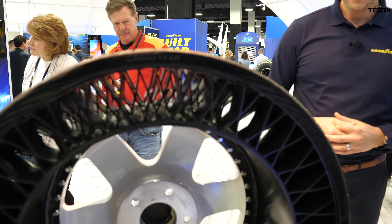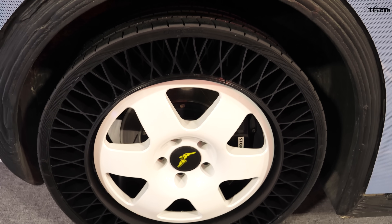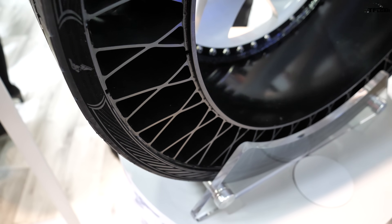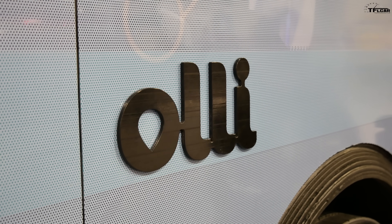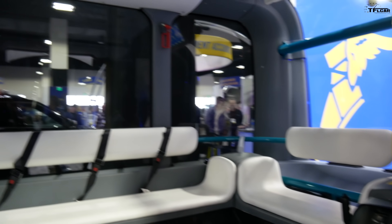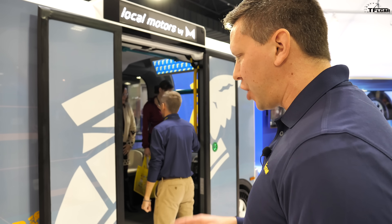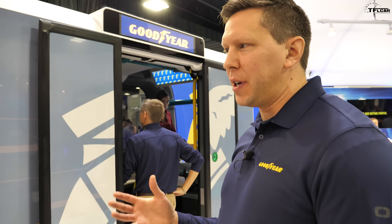Regarding average expected tire life, we're still in the development phase, but the construction does lend itself to advantages in tread wear mileage as well as rolling resistance. The technology, if proven, has a pretty broad application opportunity. At this point we're focused on the Ollie shuttle — Ollie checks a lot of boxes for us being a fleet vehicle, an autonomous vehicle, a connected vehicle, and an electric platform. It's also a unique construction — a 3D-printed chassis — making it a perfect test bed for us to evaluate this new technology.